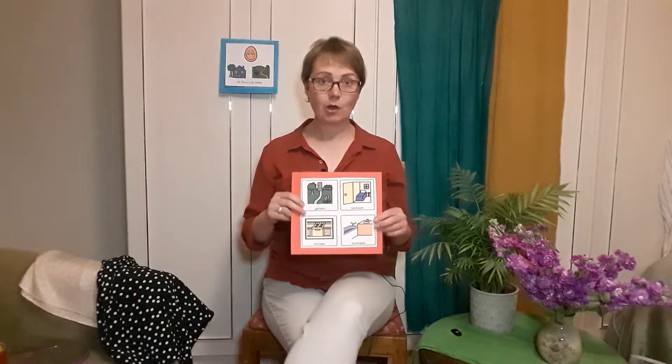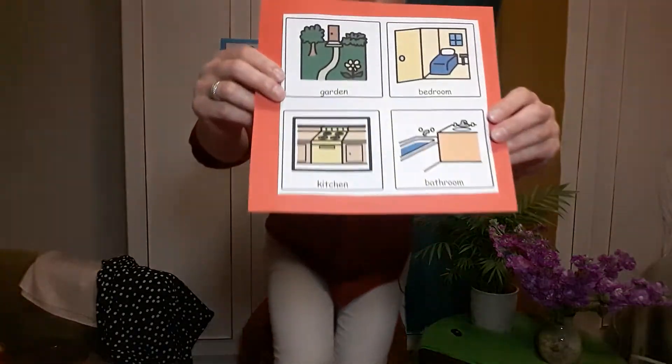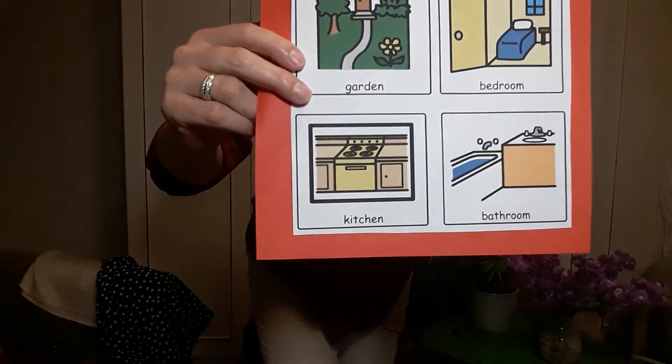Next week we will put into your home pack four symbols. Coming closer: bedroom, garden, kitchen, and bathroom.